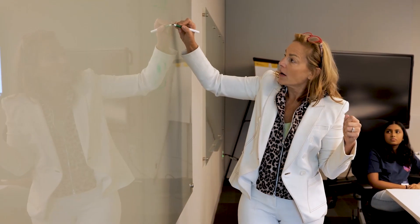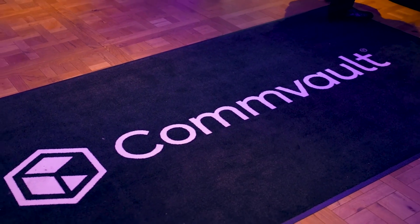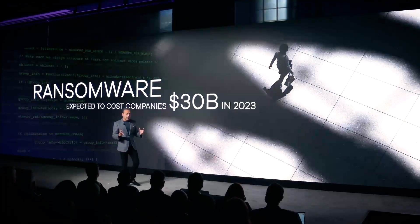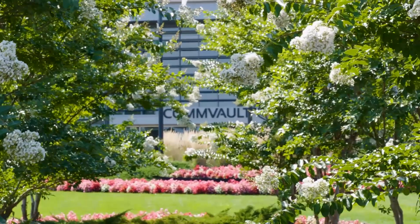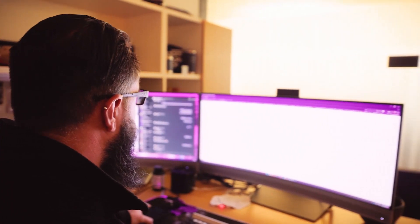Commvault is an industry-leading, intelligent data services platform that offers global enterprises business resiliency. When the entire world comes to a screeching halt because of cyber attacks, it's a company like Commvault that helps provide the resilience to get back up and running.